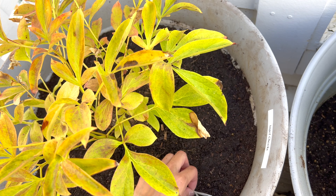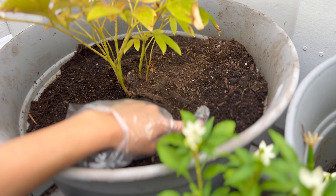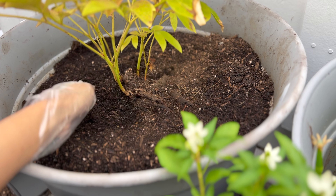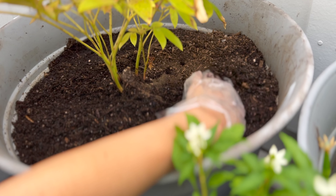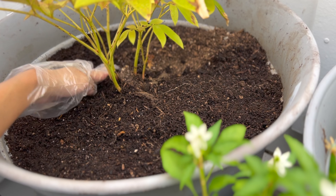Unfortunately, I'm reusing an old batch of soil mix that I've previously used for growing tomatoes earlier this year. I've amended it, but it's covered in tiny roots. I wish I had fresh soil, but that's all I have to work with right now.